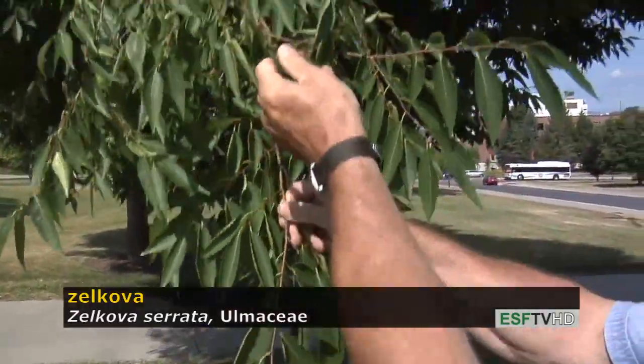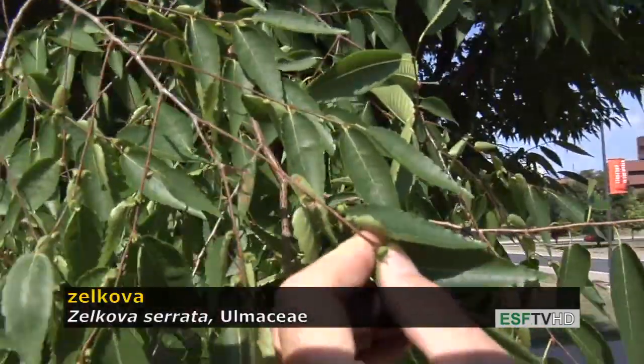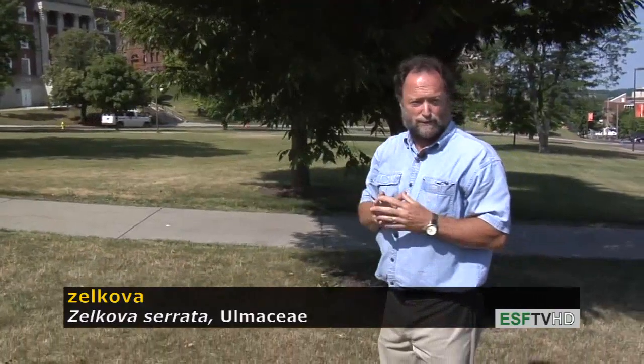The fruit on elms is a samara, while the fruit on Zelkova is more of a small nutlet — not a particularly attractive feature. The leaves during autumn turn a beautiful blend of reds, oranges, and purples. It's really a beautiful tree in the fall.